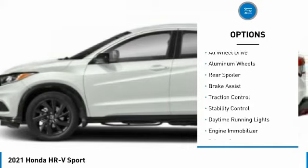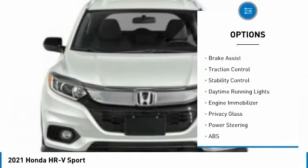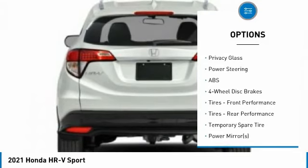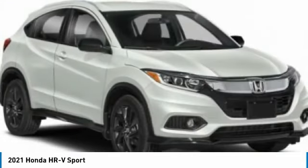Tire pressure monitor, all wheel drive, aluminum wheels, rear spoiler, brake assist, traction control, stability control, daytime running lights, engine immobilizer, privacy glass.